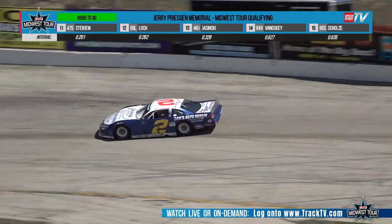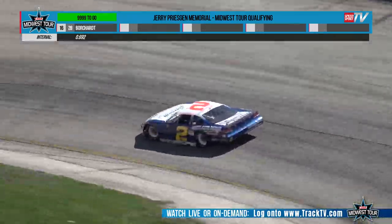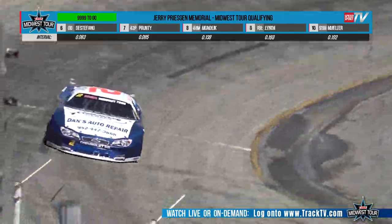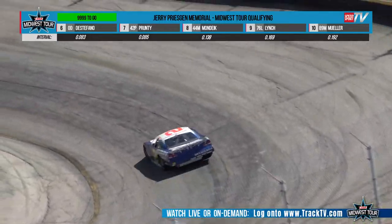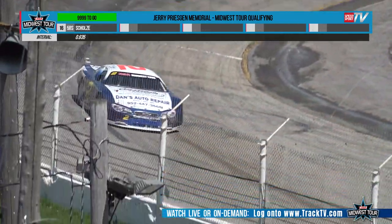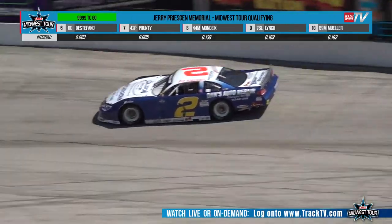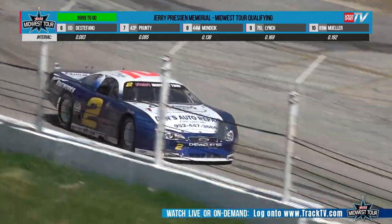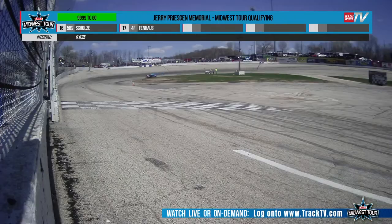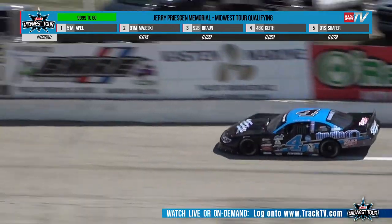We are going to take 16 through time, and this is our 16th qualifier — Greg Borchert took a whole year off last year for the Midwest Tour. His last race with this series was Oktoberfest 2022. Greg Borchert out of Pine Lake, Minnesota, with eight career ASA Midwest Tour starts. He also raced in the Joe Shear Classic back in 2022. If you're watching on the live look-in, welcome — this is the opening event for the ASA Midwest Tour 2024, the Jerry Prishkin Memorial. For the full broadcast, go to TrackTV.com.